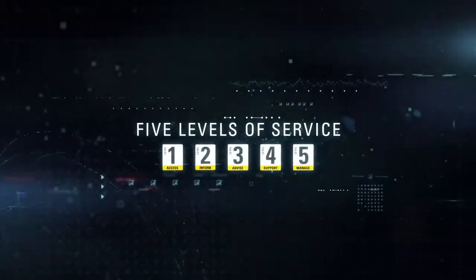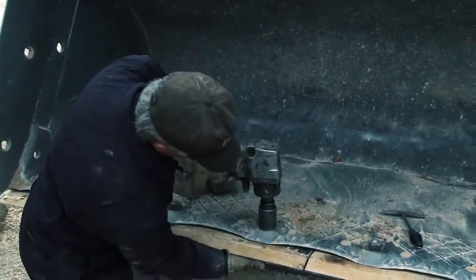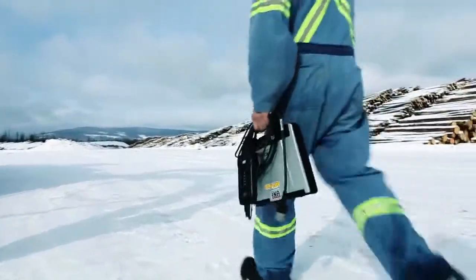Five levels of service ensure you get the equipment management support you need, whether you prefer to do your own maintenance or have your dealer handle the details while you focus on your work.